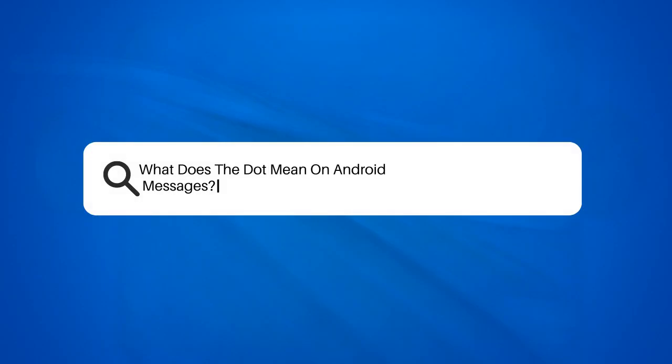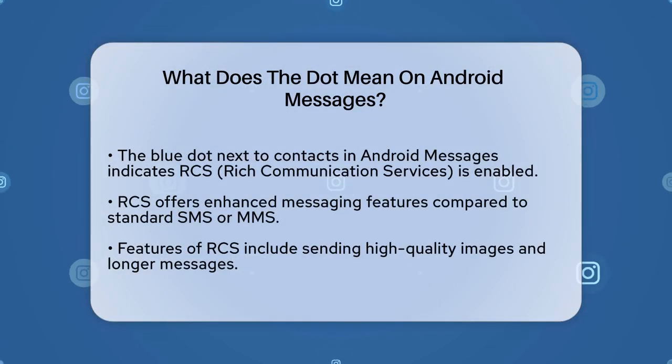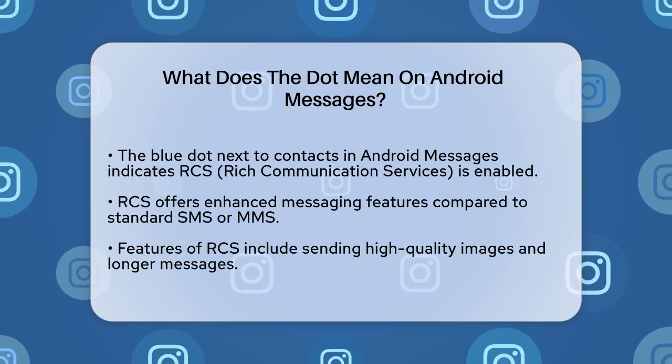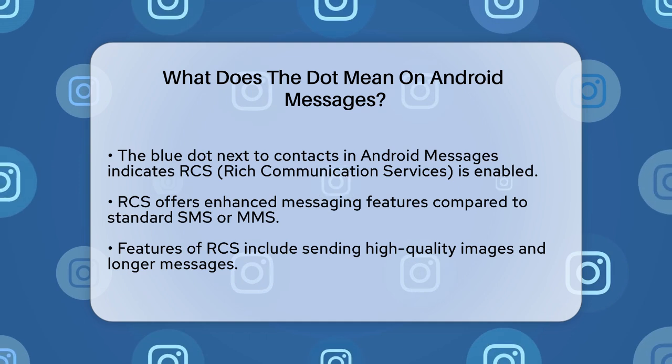What does the dot mean on Android Messages? If you've been using your Android phone to send texts, you might have noticed a small blue dot or chat bubble next to some of your contacts' profile pictures. But what does this little blue dot actually mean? Let's break it down.